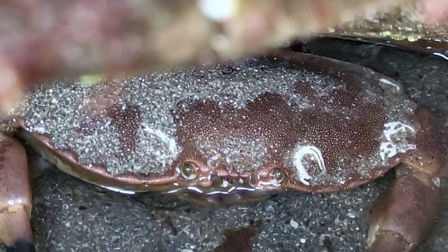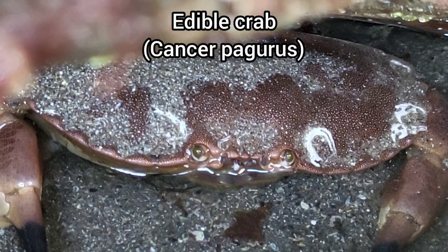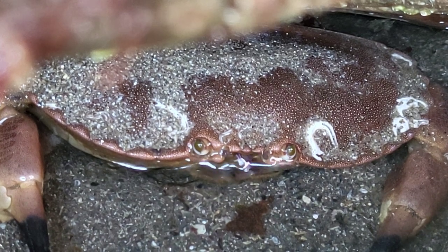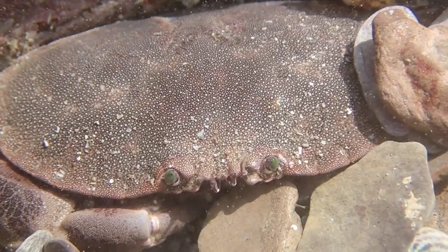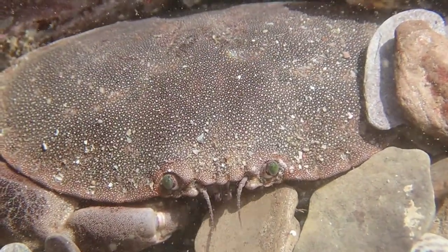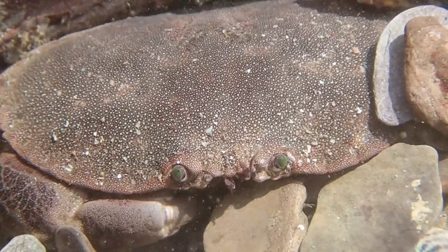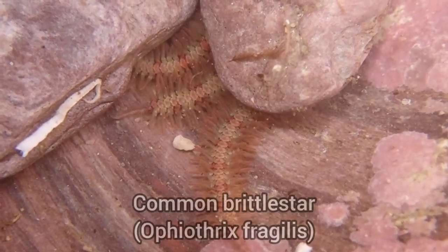Wembury has plenty of caves and crevices for creatures to hide in, including this edible crab that I found here. Here is one of my favourite species to find at Wembury — a common brittle star.